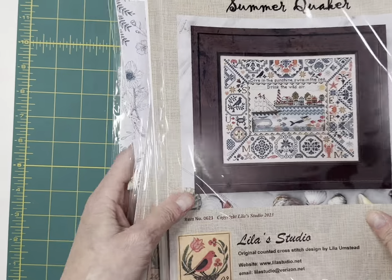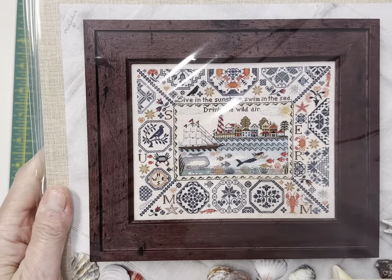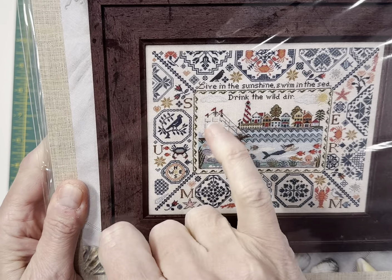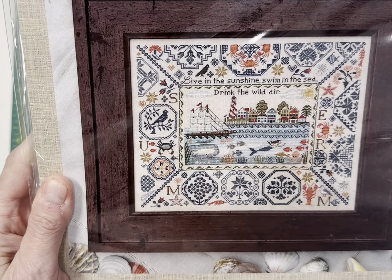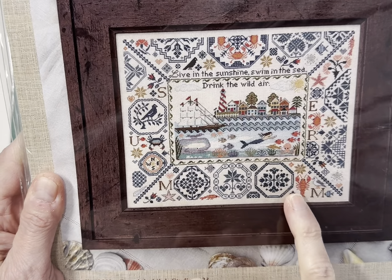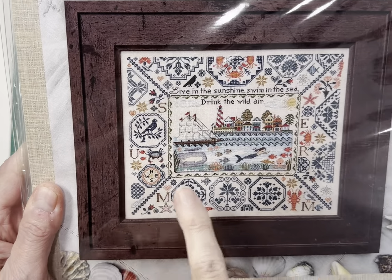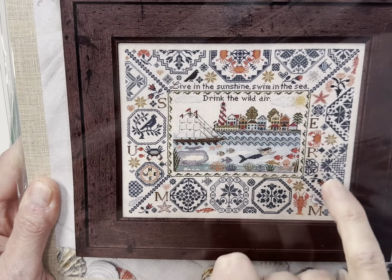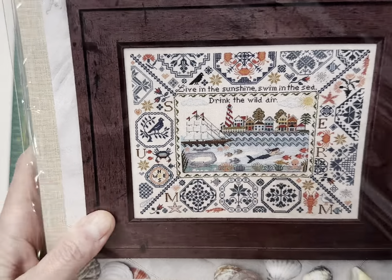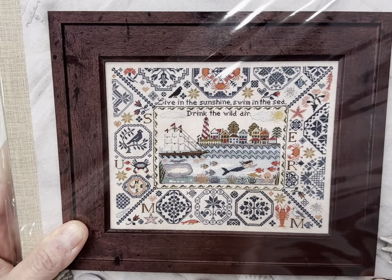One of the hits of market this year is the Summer Quaker Sampler by Leela Studio — it is just stunning. Not only are the colors amazing, but it says 'Live in the sunshine, swim in the sea, drink the wild air.' It's got all kinds of beach and ocean motifs interspersed with the Quaker motifs — a compass, a crab, a lobster, a seagull, a starfish, a whale, a fish, a mermaid, waves, a ship, and a lighthouse. It's a really stunning sampler.